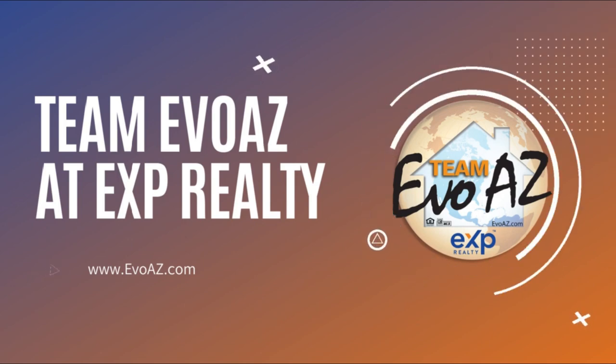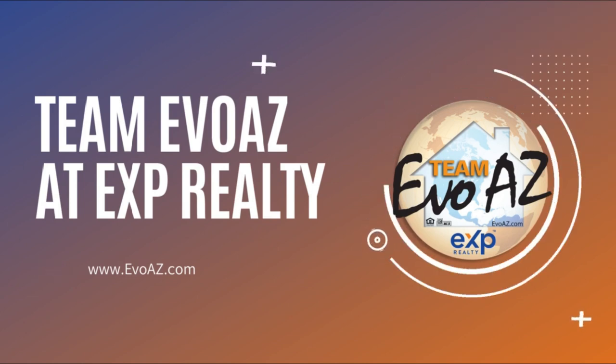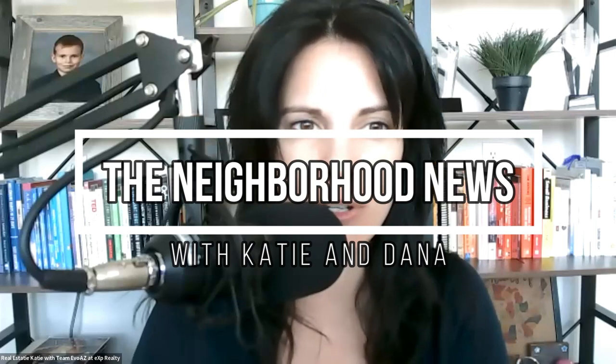Hey y'all, welcome to the Neighborhood News with Katie and Dana. This is our weekly show where we showcase different neighborhoods across the greater Phoenix area. Find us and previous shows on our YouTube channel — our handle is at Team Evo AZ. Happy Monday morning everybody, we are back with another episode. Happy Fourth of July everybody — we weren't here last week but we don't broadcast on holidays, and we considered July 3rd a holiday.